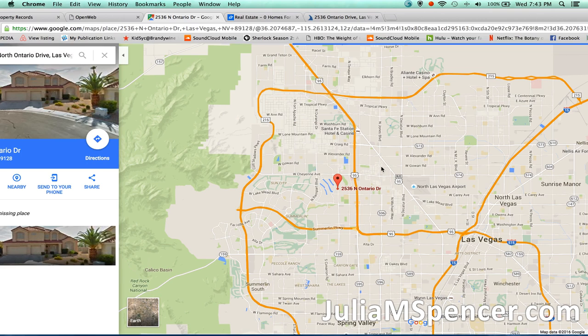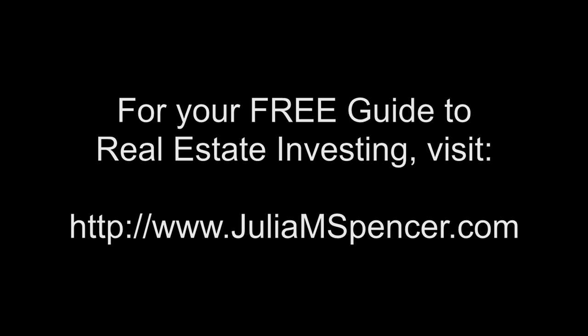For more tips like this, go to my website JuliaMSpencer.com. Download your free guide to real estate investing there and sign up for my newsletter today. For your free guide to real estate investing, visit JuliaMSpencer.com.